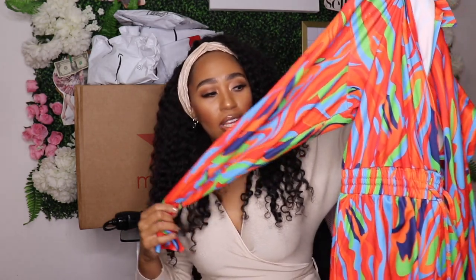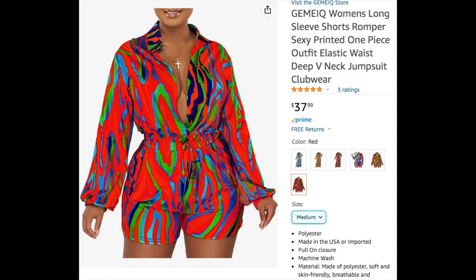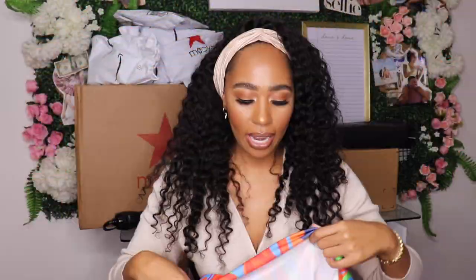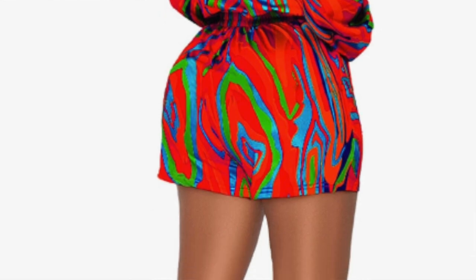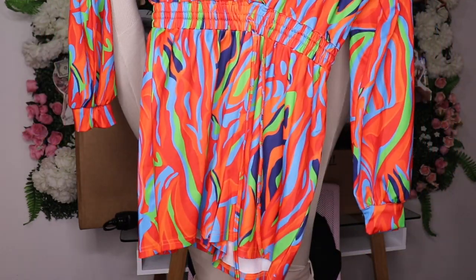I'm not doing a try-on haul today — it's the holiday season and your girl has been eating — but I'll put up pictures of what the romper looks like. It's a shorts romper, multicolored, with a little drawstring at the waist to cinch it in, long sleeves, and a collar. The material feels like a thicker version of swimsuit material. It has a plunging neckline — this is sexy! No pockets though.